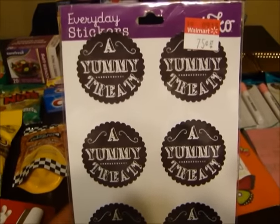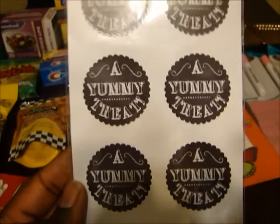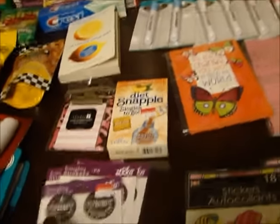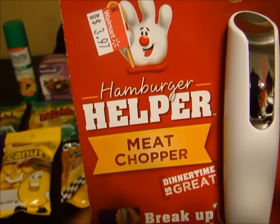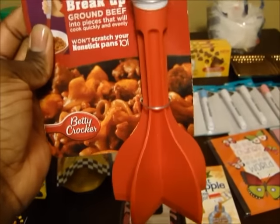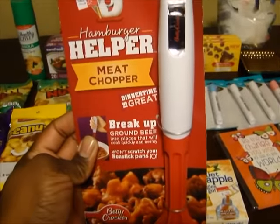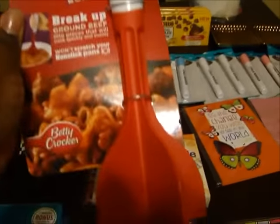And then I found these on clearance for $0.75 - it says 'A Yummy Treat' and I'm going to incorporate this into my wedding candy bar. So I got four packs of those. And I also found this on clearance at Walmart - it's a meat chopper hamburger helper, it was $3.97. It helps you chop up your ground beef. I had been looking for one of these and I found it on clearance. Sometimes your ground beef is not thawed all the way and you can use this to pound it down.